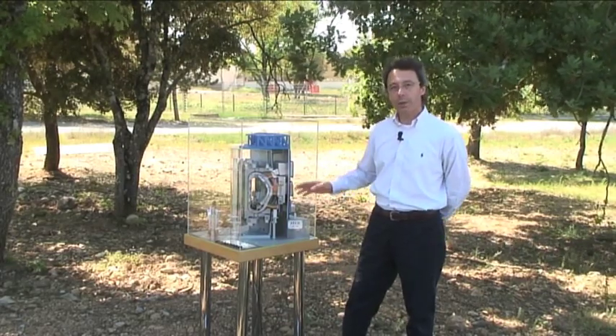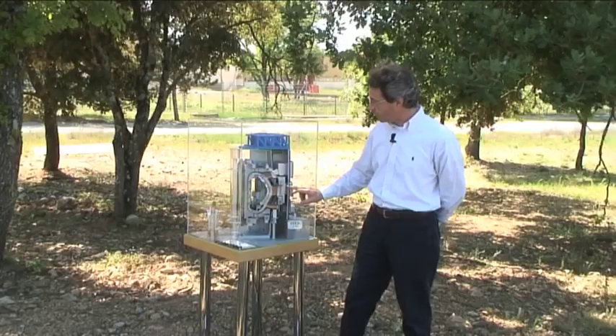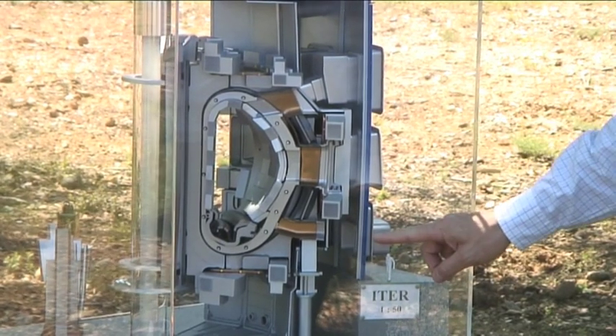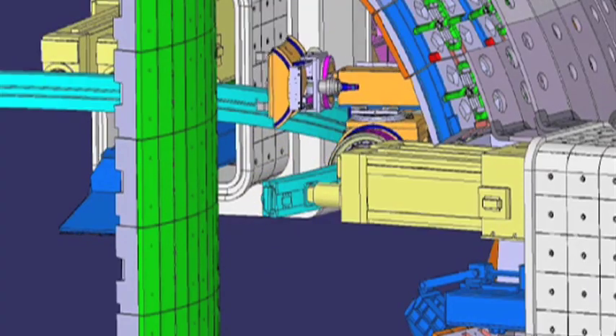The remote handling equipment will be utilized inside the vacuum chamber that you can see here, and it will be introduced through these lateral ports which are located at the top, medium, and bottom level of the machine for the removal of components which are very heavy and very big.